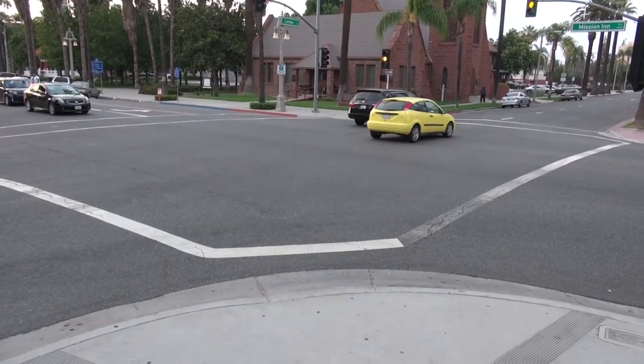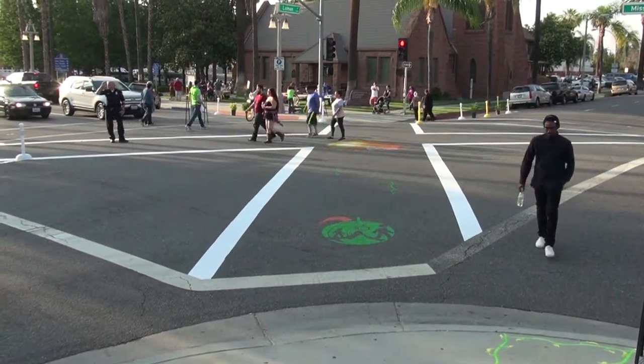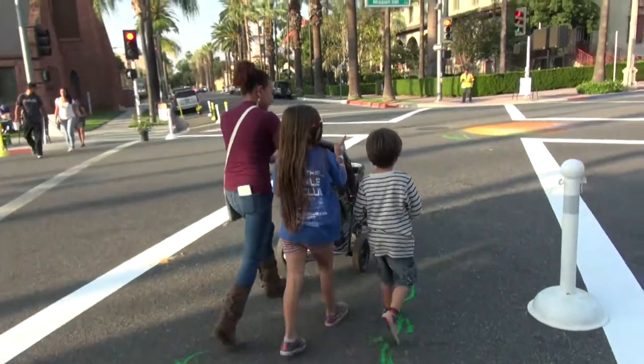Through the middle we've put in a diagonal scramble crosswalk to shorten the distance from the desire lines people have to cross the street diagonally.